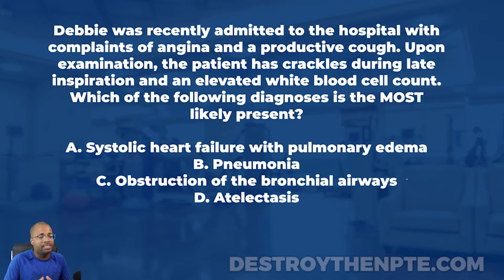The answer choices are: A, systolic heart failure with pulmonary edema. B, pneumonia. C, obstruction of the bronchial airways. And D, atelectasis.